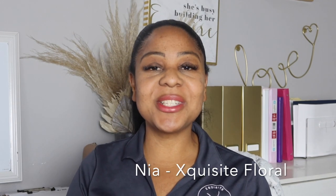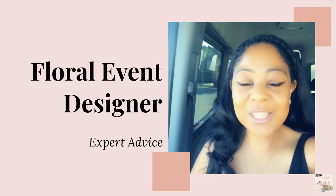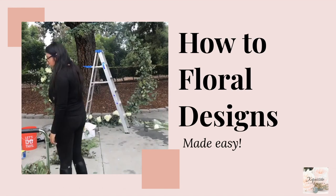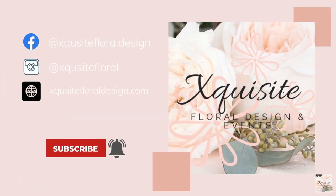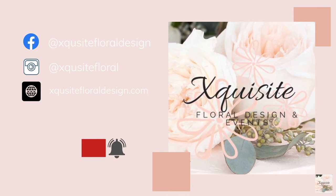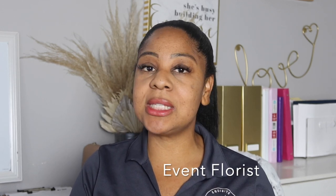Hello, my lovely flowers! I'm Nia with Exquisite Floral Design and Events. Today I'm here to explain how to become an event florist, but first let me tell you the difference between an event florist and a retail florist. I am currently working as an event florist.